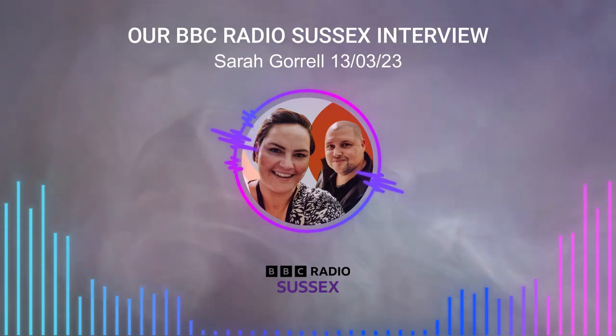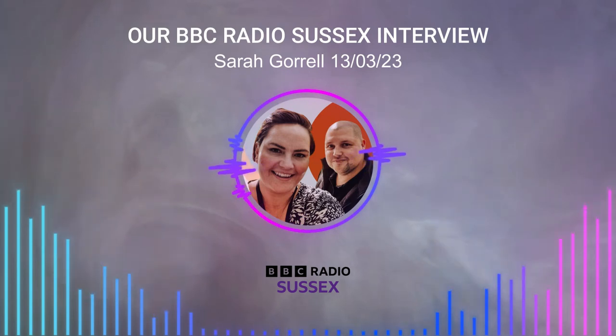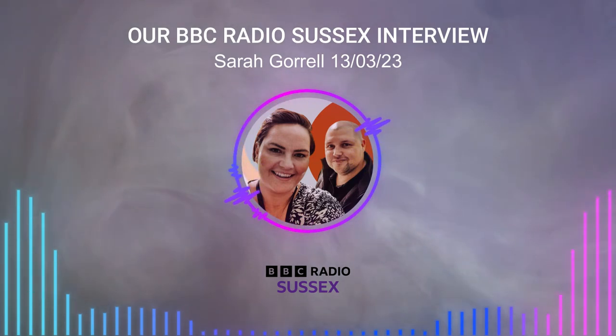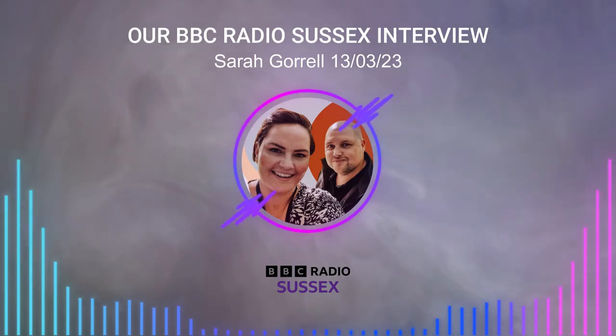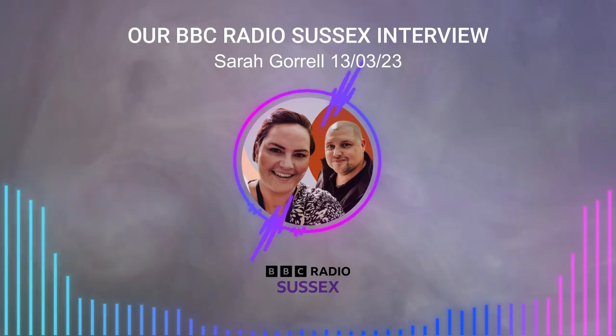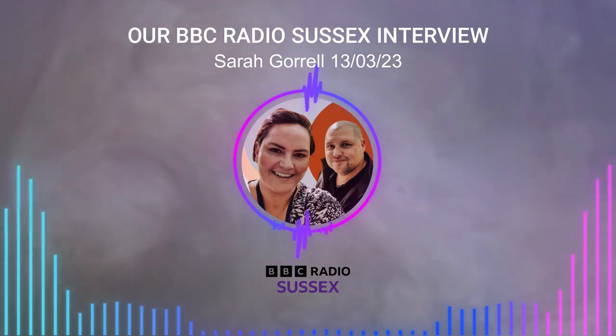Hi Sarah, thank you for having me. I'm perusing your website and I'm very impressed. You normally work in banking? Yes, that's right. Stuart and I both have full-time jobs — I'm in banking and he's an electronics engineer. So this is sort of our weekend and some evenings, as you say, side hustle.